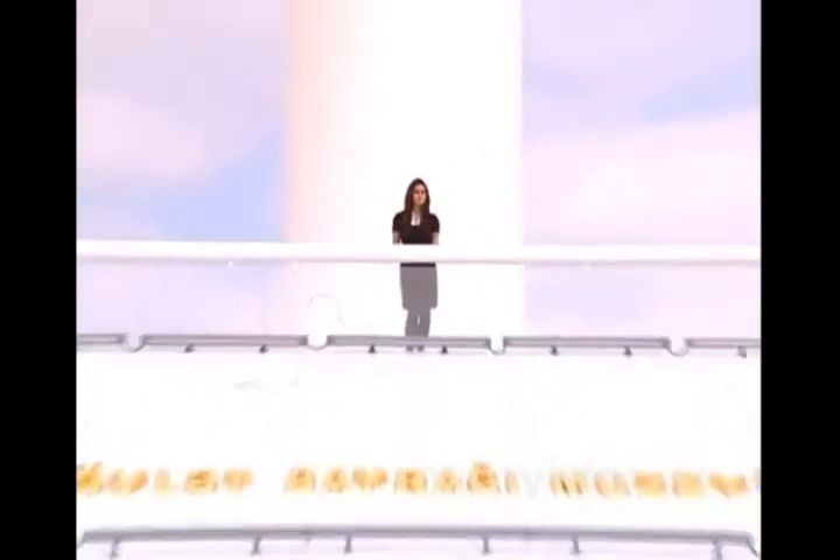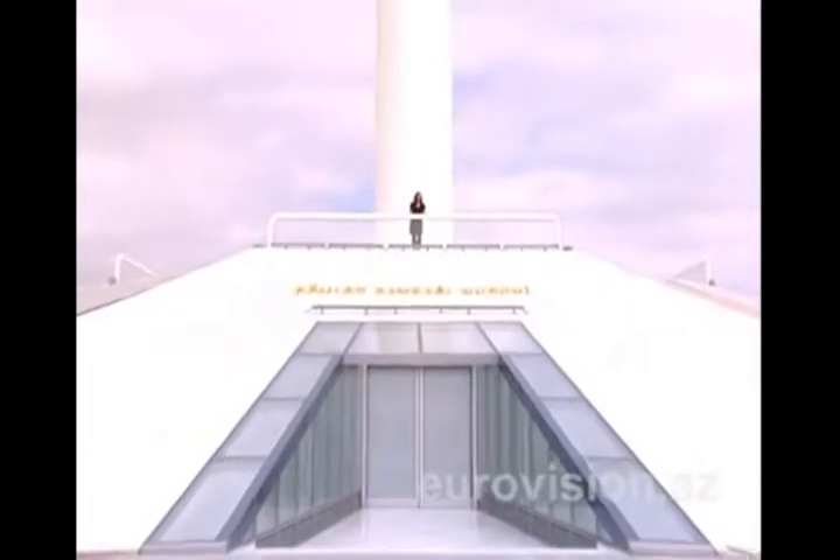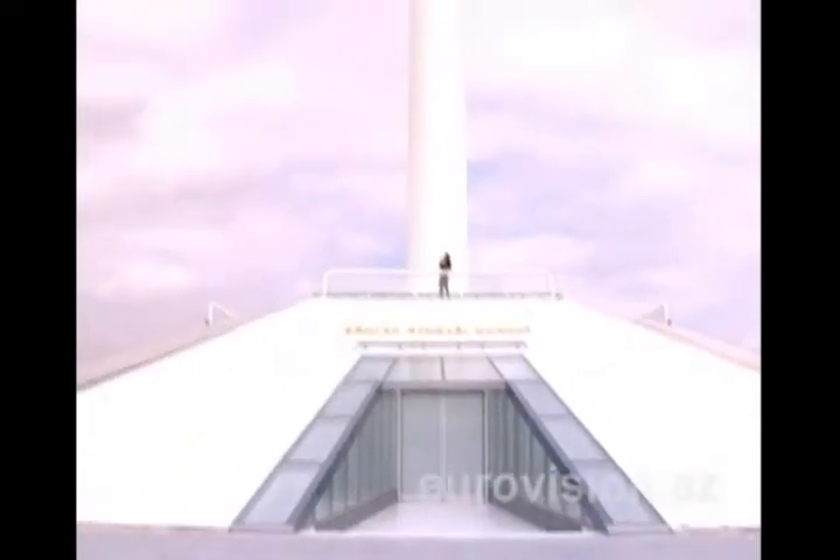Independent Azerbaijan, our beloved motherland, is a beautiful country where more and more tourists are coming. The Eurovision fans will be able to enjoy this amazing view of the Flag Square located right next to the Crystal Hall.